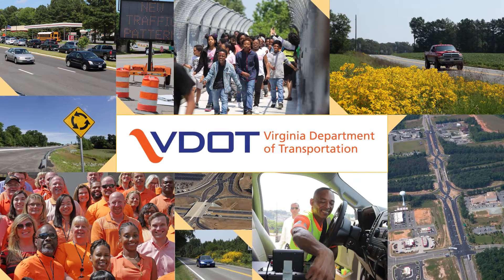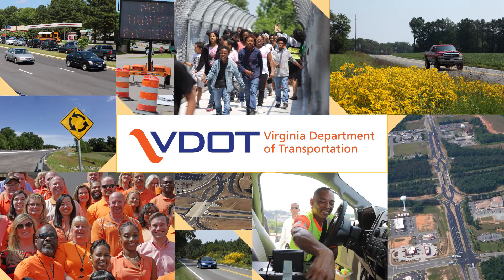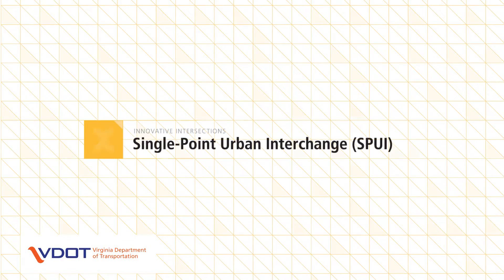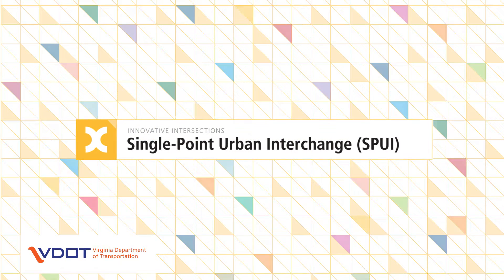The Virginia Department of Transportation, VDOT, in its commitment to improving safety and mobility for all road users in Virginia, presents Innovative Intersections and Interchanges. The Single Point Urban Interchange, or SPUI, is one type of innovative interchange.